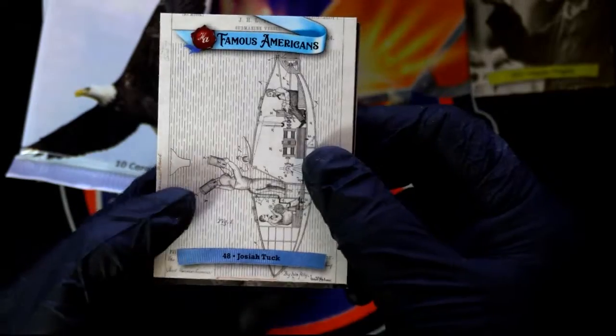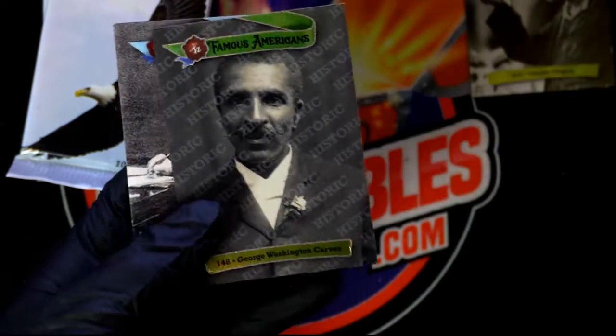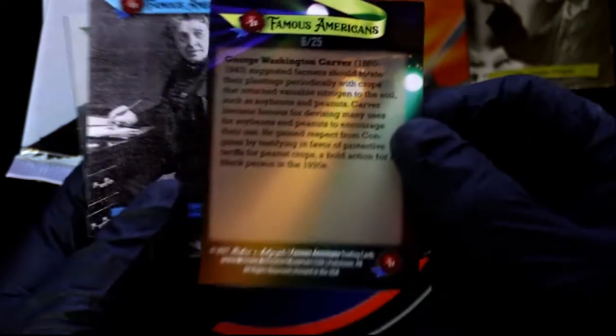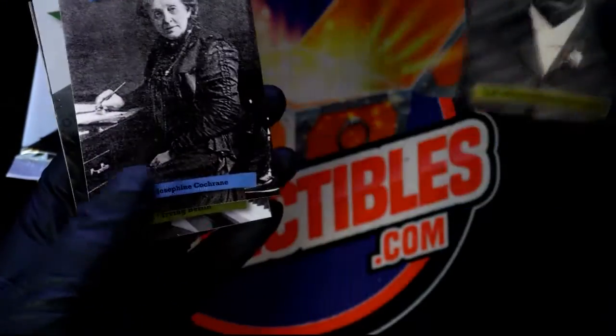We'll see what we can get, man. Hopefully Sean, we pull a big one out of here for you. Here is a George Washington Carver - Famous Americans, six of 25. Very nice.